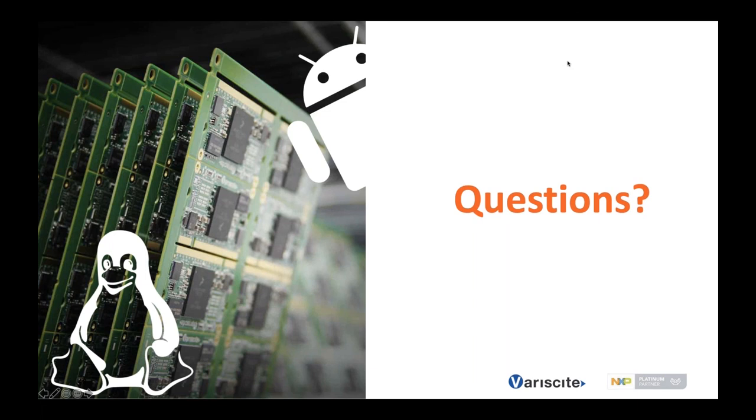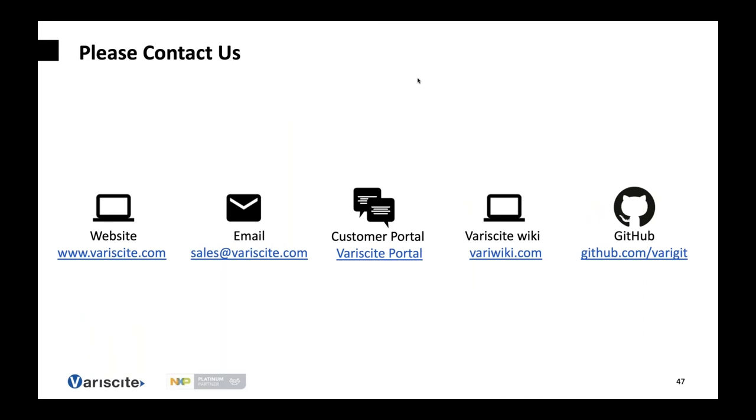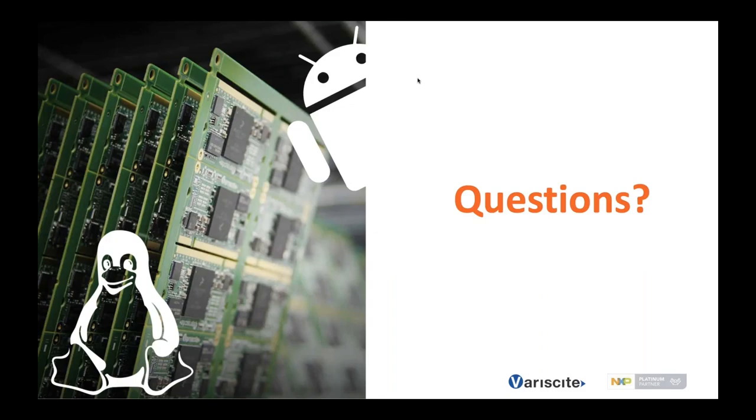We couldn't get to all the questions that were submitted. Please refer to the contact information — please send your questions to sales@variscite.com or to bosco.jung@nxp.com to get any questions answered. Thank you again for attending and hope you have a great evening, afternoon, and day.